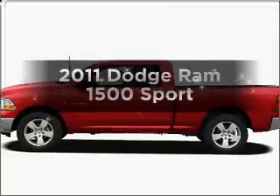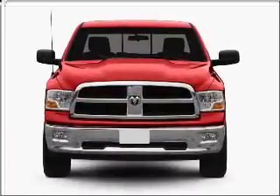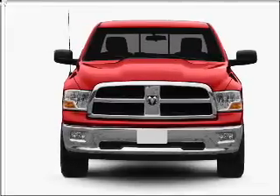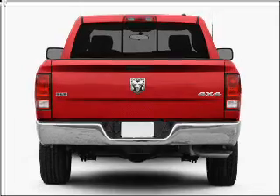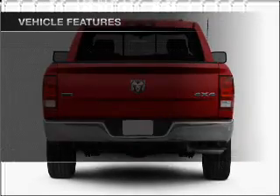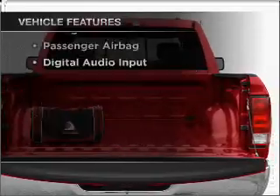If you're looking for an automobile with great attributes, look no further. With a powerful 8-cylinder engine that responds smoothly to its automatic transmission, the anti-lock braking system will help deliver you safely to your destination. And with these notable features, you won't want to miss out on the opportunity to own this amazing ride.